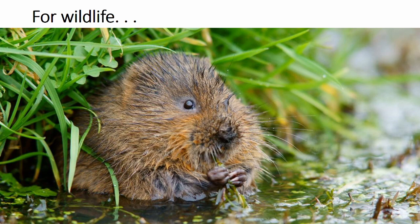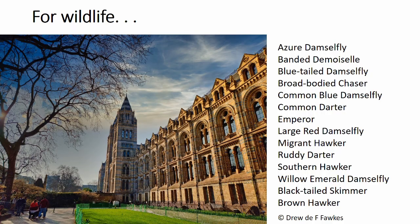Urban wetlands can support a variety of other surprising species, such as otters, and as the British Dragonfly Society has well documented, they can support a high diversity of dragonfly species. For example, the Spool Ponds and Wildlife Garden at the Natural History Museum in central London have recorded at least 14 species of Odonata. This is proof that wetlands in urban landscapes can truly act as oases for wildlife.